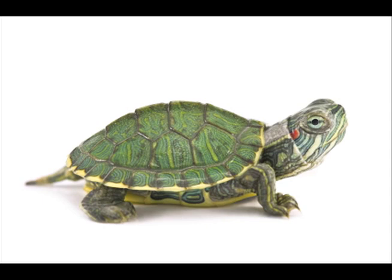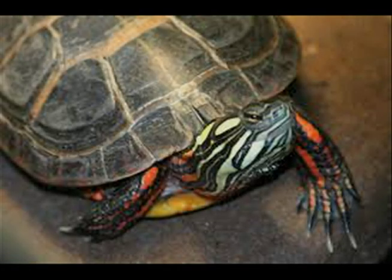The red-eared slider turtle is the most common, most recognizable, and best house pet. It eats aquatic plants and lives in fresh water with murky bottoms.